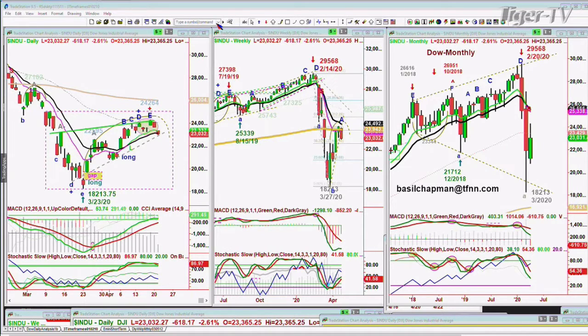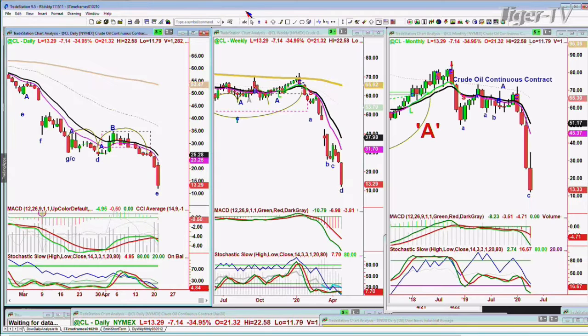I'm calling it a shorter-term pullback. But with crude oil acting so disastrously — at least in the contracts themselves — look at this crude oil. This is a continuous contract down seven, down 34 percent at 13.30.